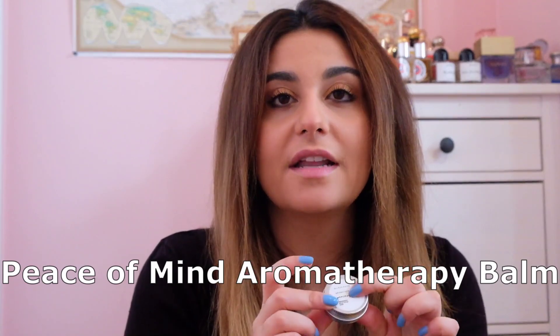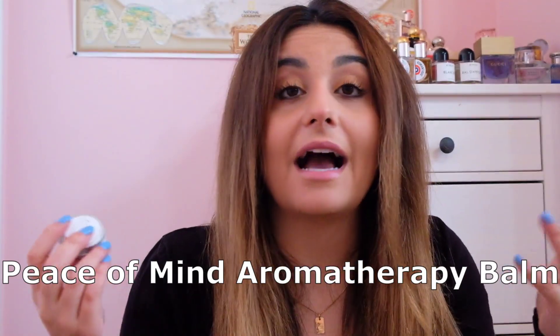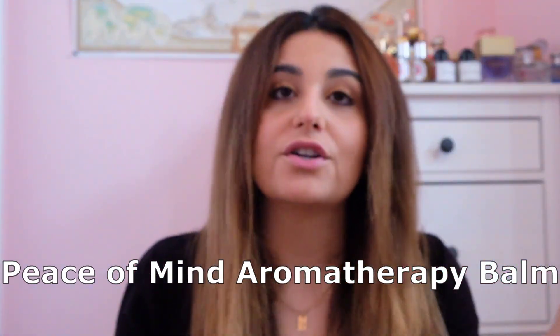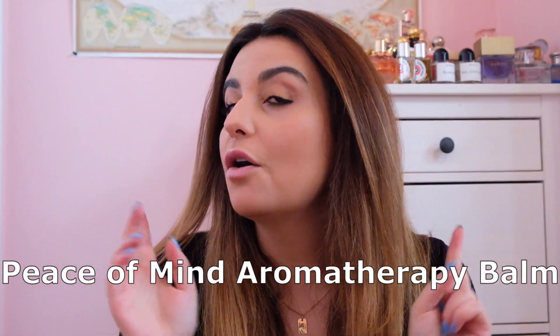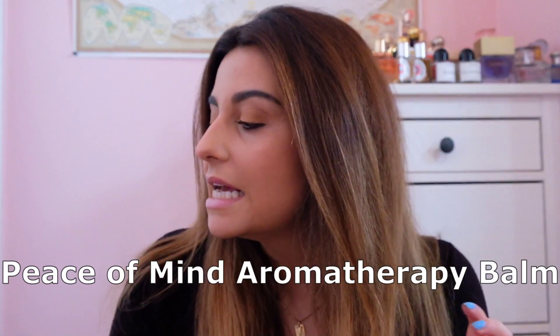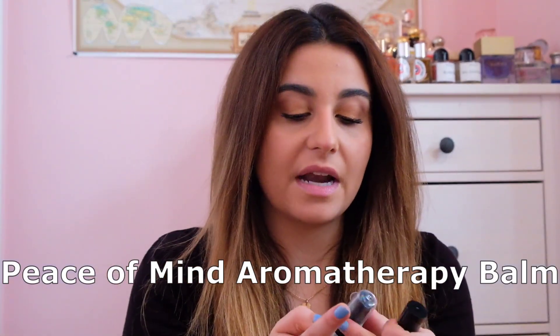Then there's the product I'm going to talk more about in an upcoming nail care video — you guys have asked about it so many times. This is the aromatherapy balm called Peace of Mind, which I got in the last box. I know this isn't what it was designed for, but it has done wonders for my nails and cuticles. Make sure you watch out for a full nail care video!